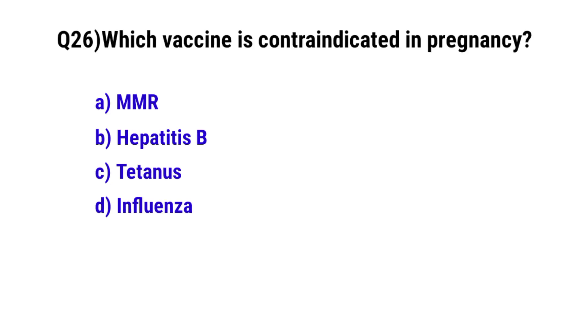Question No. 26: Which vaccine is contraindicated in pregnancy? The correct option is A: MMR.